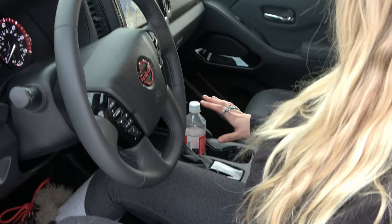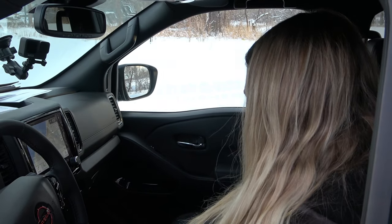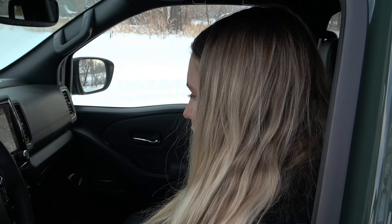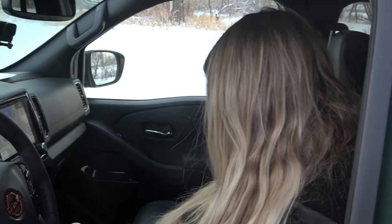Can you reach all the controls easily, with your elbow bent? Yes — very accessible, close together. I personally like it that way. You don't have to reach over to find a button; it's all right here in the driving area.